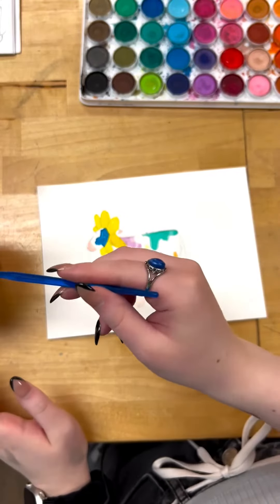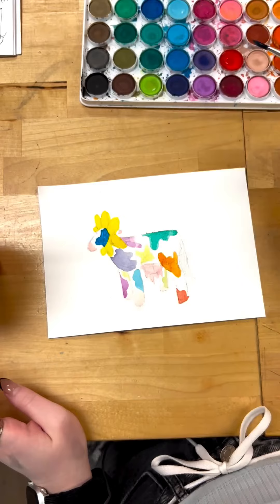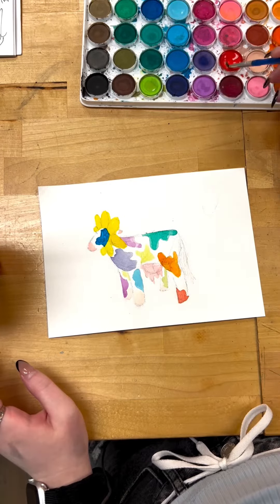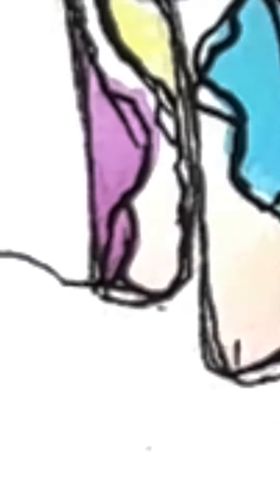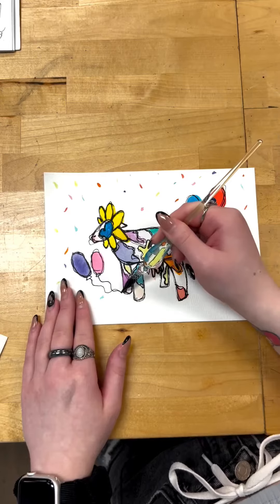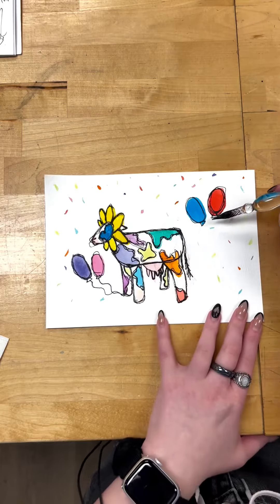To incorporate this whole party thing, we're gonna add even more color. We're gonna do some like balloons and like confetti. I didn't leave holes for the legs. I think he's gonna hold them. It's not really holding them, he's just kind of stepping on them. Should he be stepping on these ones too?